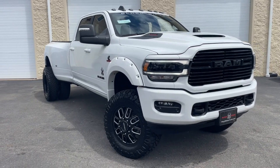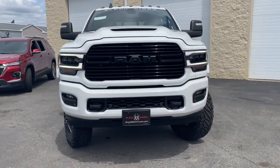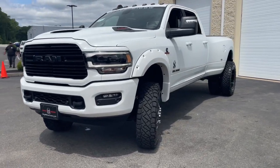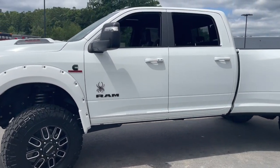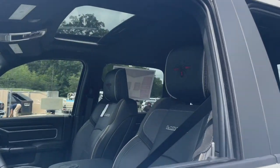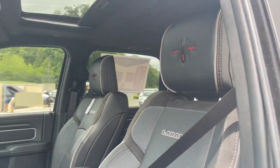Introducing the 2023 Ram 3500. See for yourself when you take it out for a test drive. Our professional staff looks forward to giving you excellent service. The following are some of this vehicle's highlighted options.